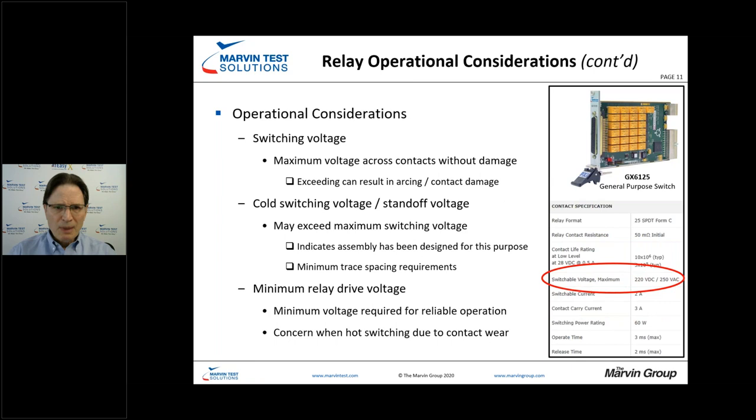Switching voltage is another common specification. In this case, the maximum switching voltage is 220 volts DC. But for certain switch cards, there is also a cold switching voltage and standoff voltage — similar to hot and cold switching with current. The standoff voltage could potentially be greater than the switching voltage, and the minimum relay drive voltage needs to be adhered to as well.